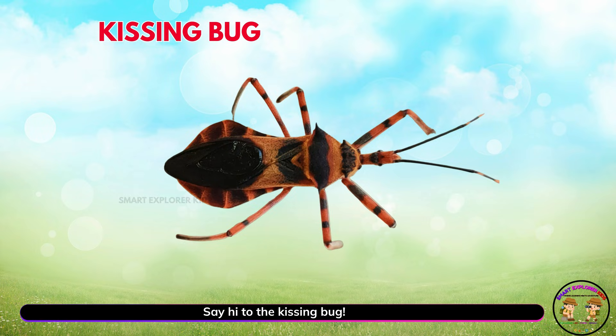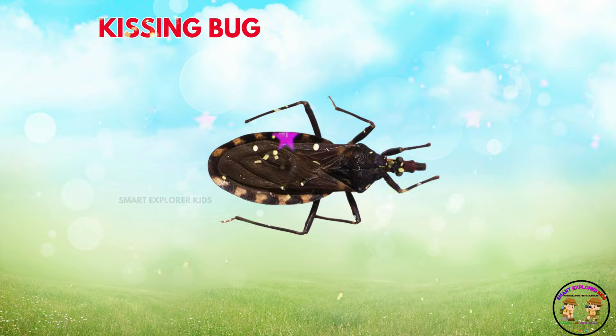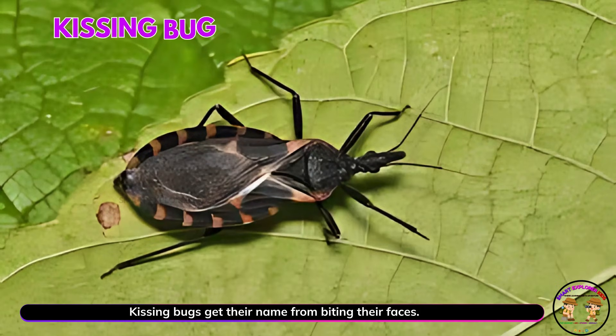Say hi to the kissing bug! Yay! Kissing bugs get their name from biting near faces. They are sneaky little insects.